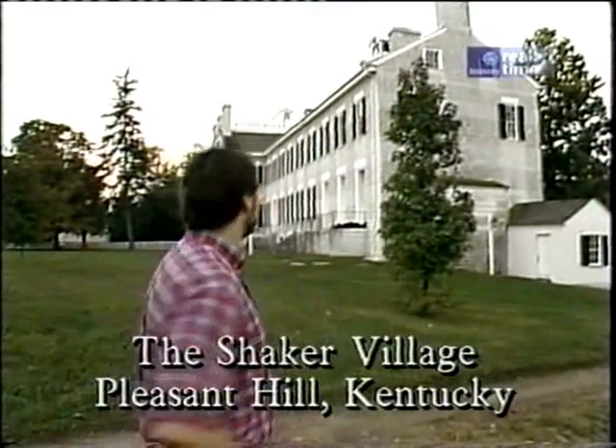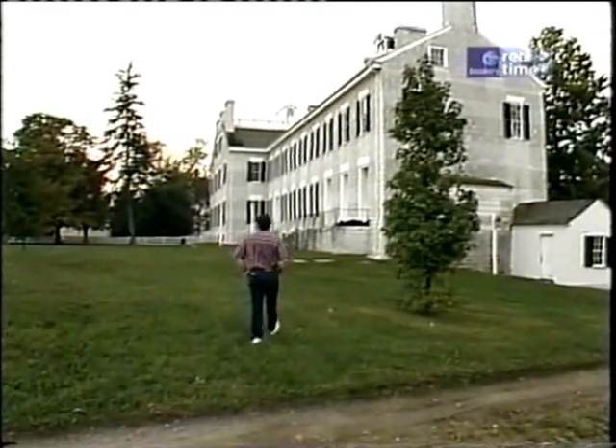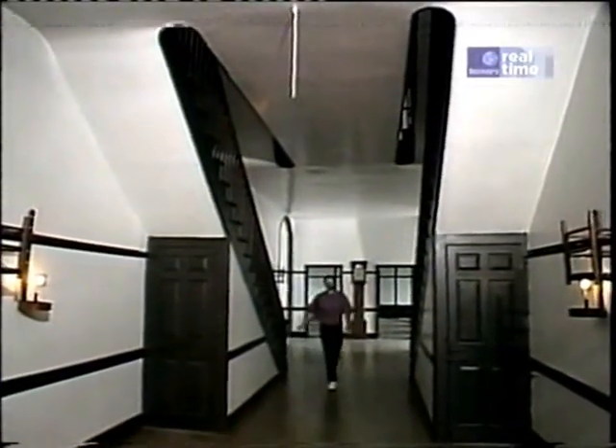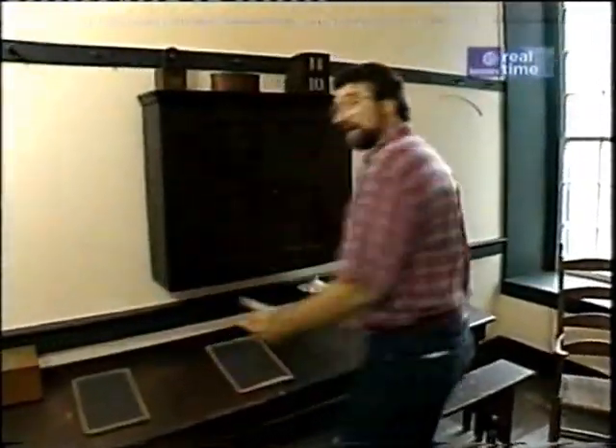If you listen real carefully, you might even hear the Shakers singing. Be sure to ask to see the school room when you come here to Pleasant Hill — it's right off the main hallway of the Center Family Dwelling. Even though the Shakers were celibate, they did adopt orphan children and did accept families who already had children, so they had to be educated.